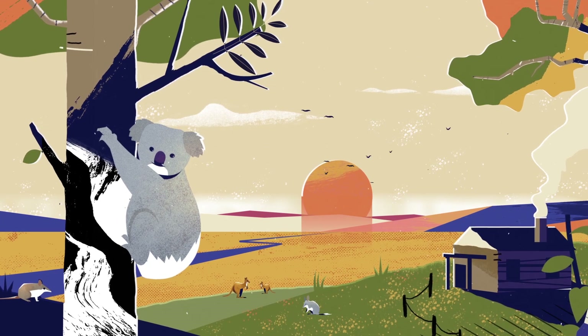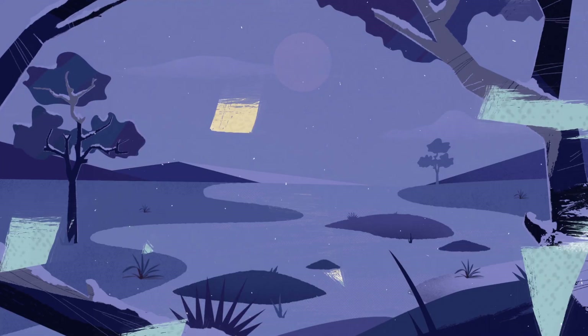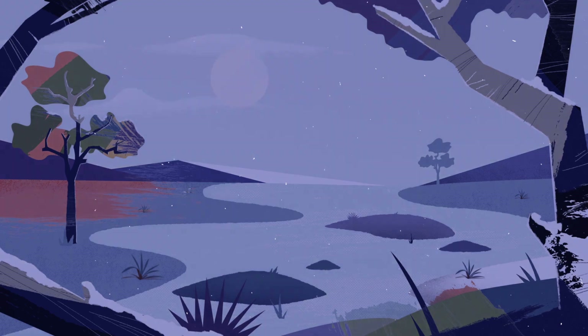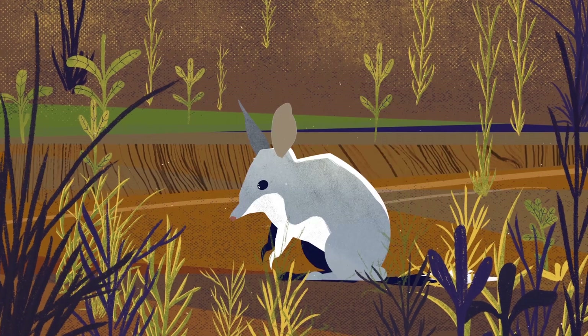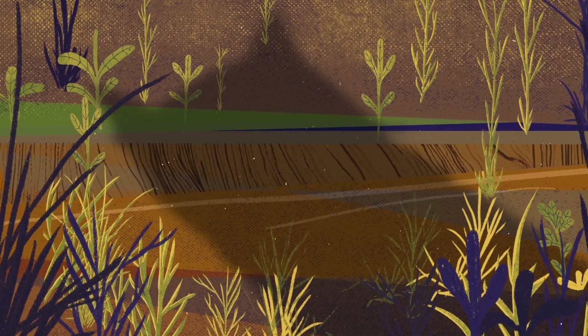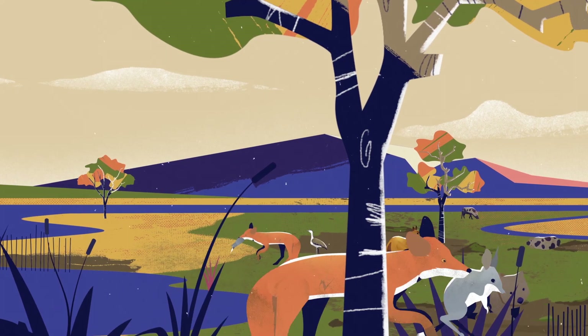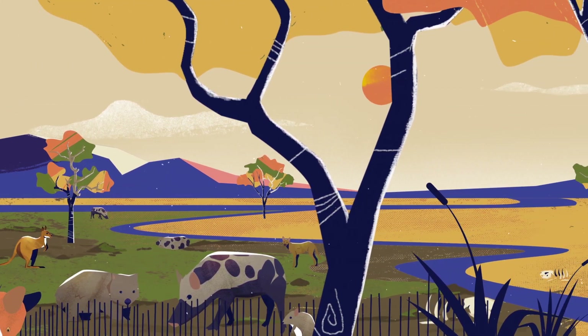Australia's ecosystems are as fragile as they are unique. With a continent surrounded by ocean, these systems evolved and flourished undisturbed for thousands of years. But right now, across Australia, introduced species are decimating our native wildlife through predation, habitat destruction, competition for resources and disease.